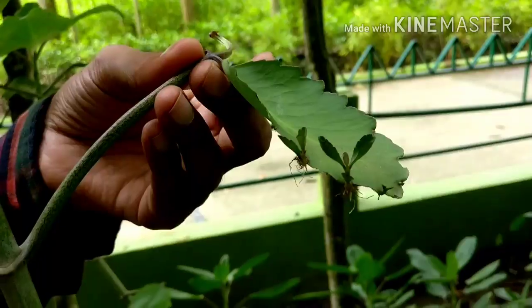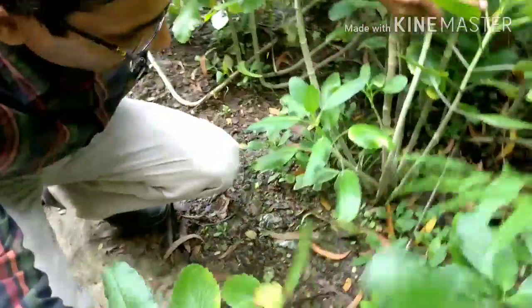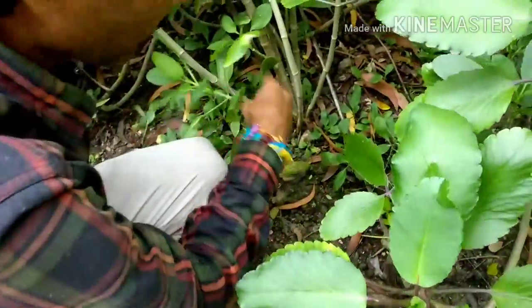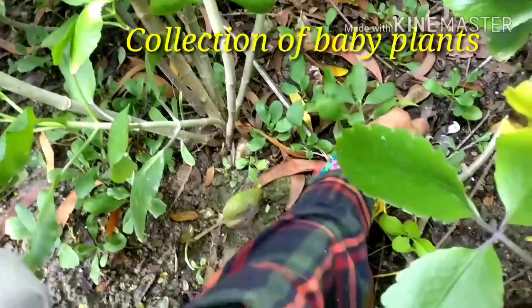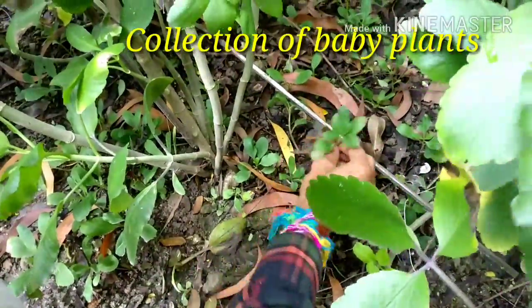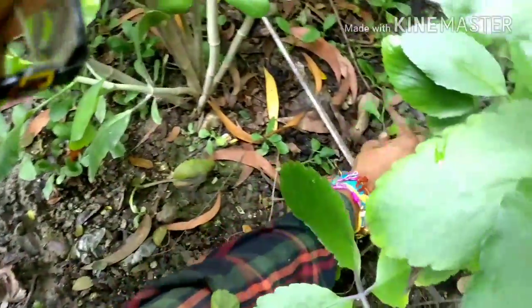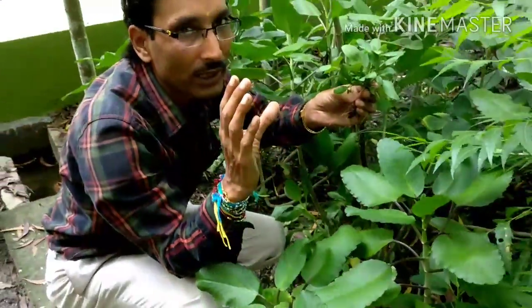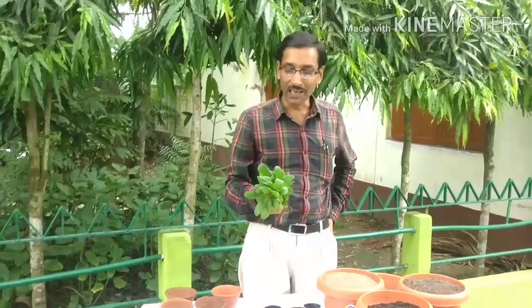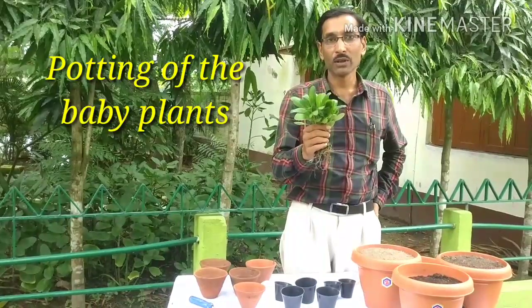I am showing how the plantlets have fallen here and so many small baby plants are growing. I am going to pluck them from here, taking them off and collecting them. I am going to pot them in a special potting mix. I have collected so many plants and I am going to pot them in three-inch pots.